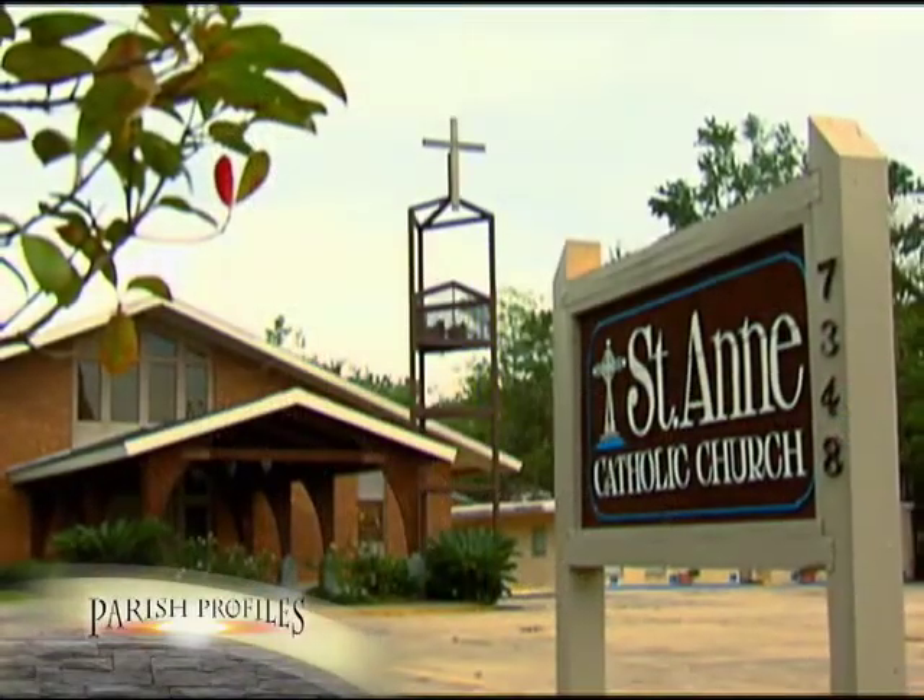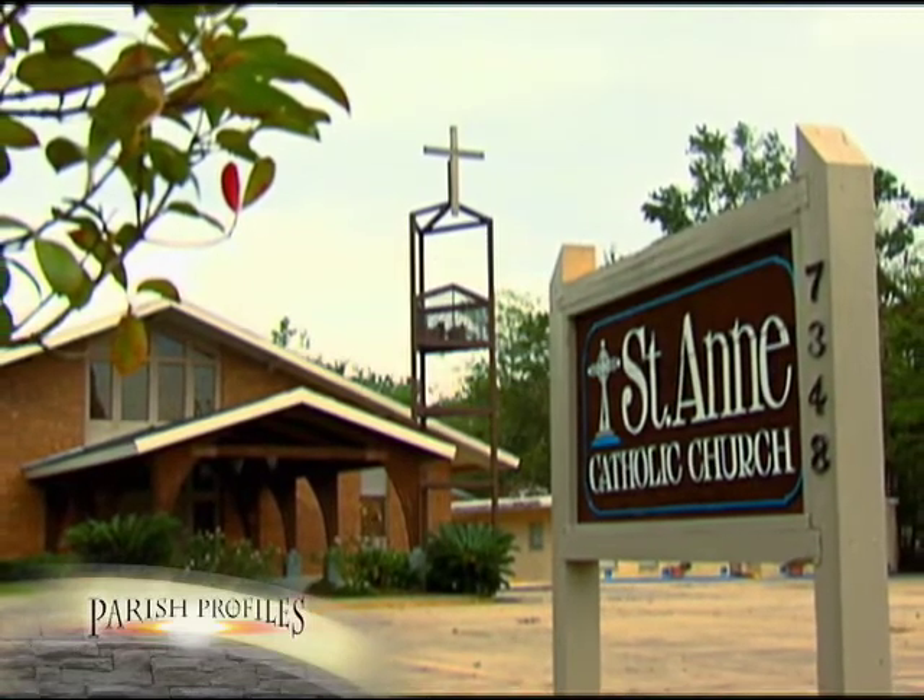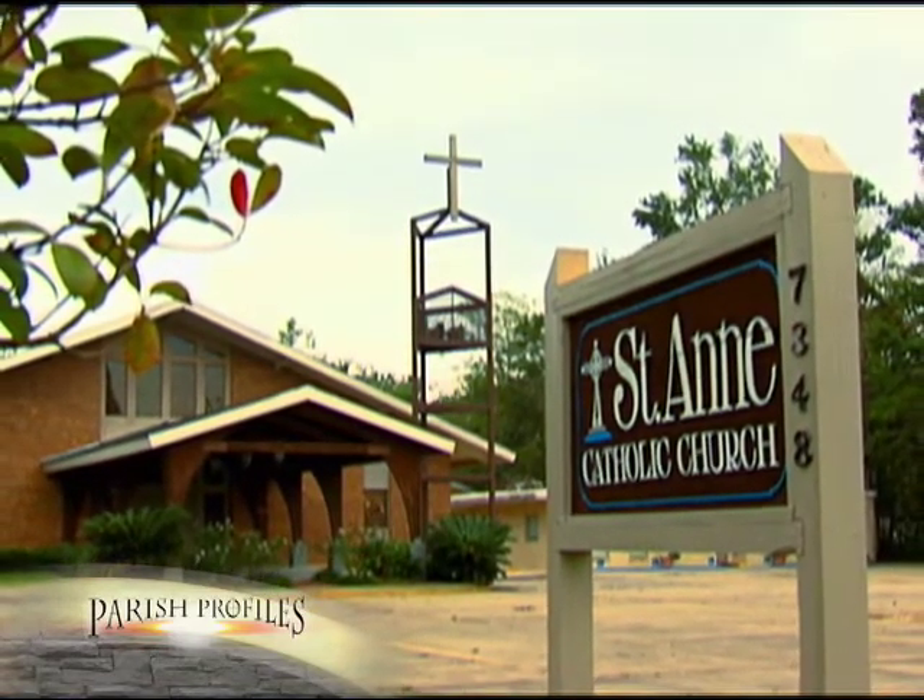St. Anne Parish in Sorrento: a unique faith community in the Diocese of Baton Rouge.